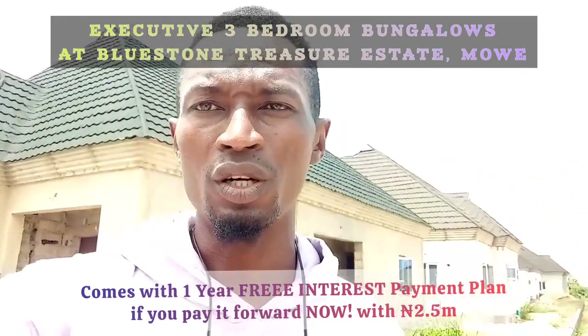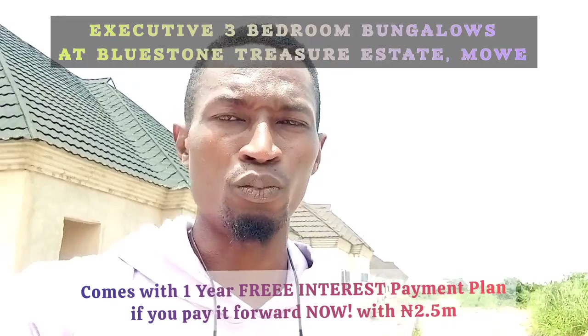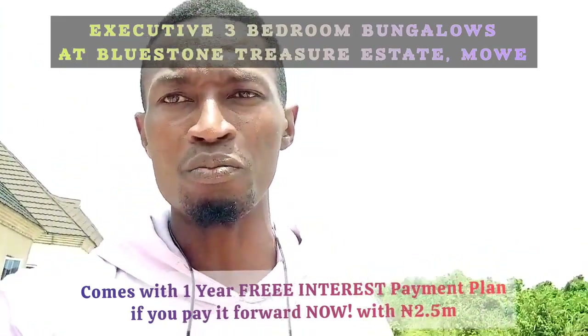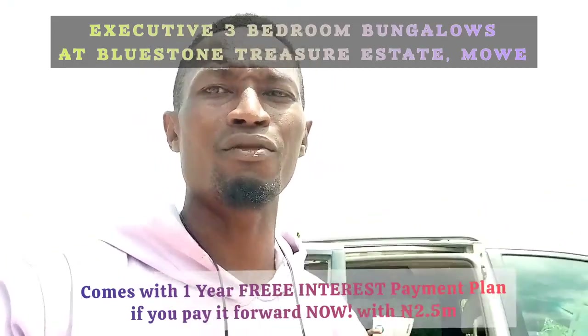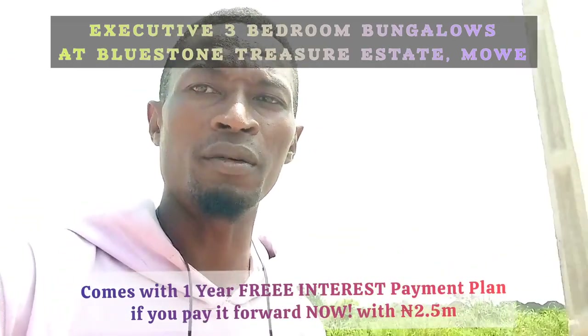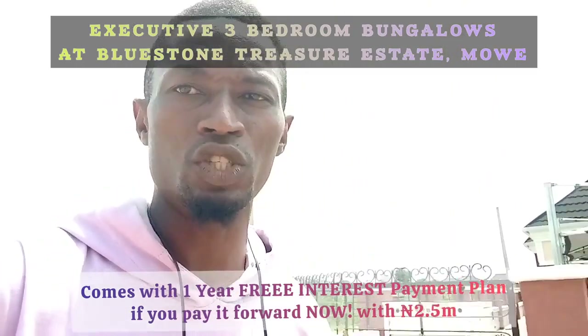You can also go for the Executive. Executive is on full plots. You can do that and enjoy your building, enjoy your compound. Children can play around, you can move around, you can have your swimming pool, you can have your garden, you can have an extension for a meeting area within the compound, or a guard or security area.